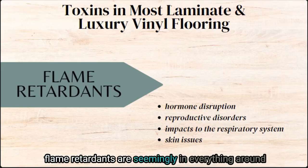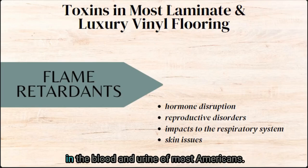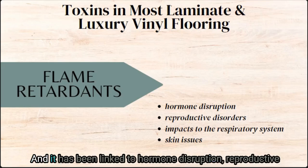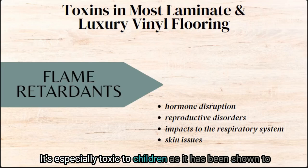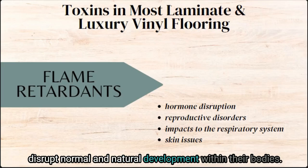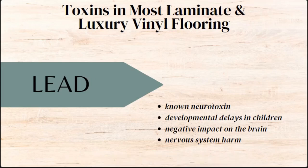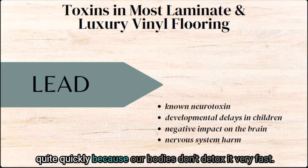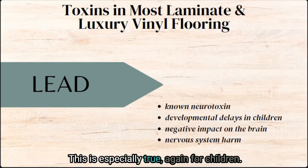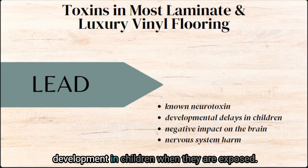Flame retardants are seemingly in everything around your house when it comes to furniture and textiles. They are chemicals present in the blood and urine of most Americans and have been linked to hormone disruption, reproductive disorders, respiratory disorders, and skin issues. They are especially toxic to children, as they have been shown to disrupt normal and natural development. Lead is another toxin covered in California Prop 65 warnings. The one positive about lead is that it cannot be absorbed through your skin and cannot be inhaled unless present in dust. However, lead has the ability to compound in our system quite quickly because our bodies don't detox it very fast — especially true for children. Lead is a neurotoxin that negatively impacts the health of the brain and can significantly delay development in children when they are exposed.